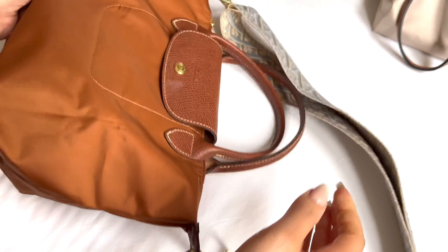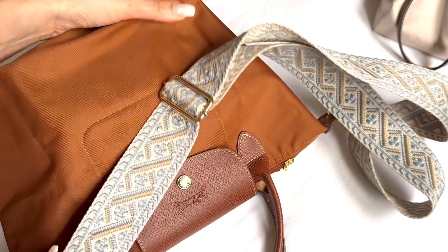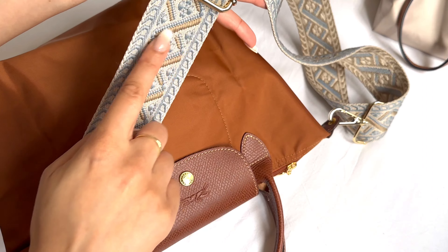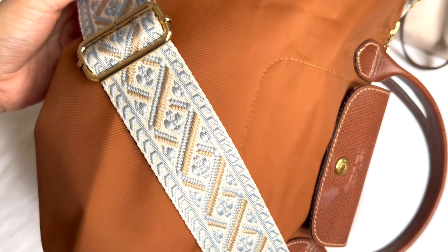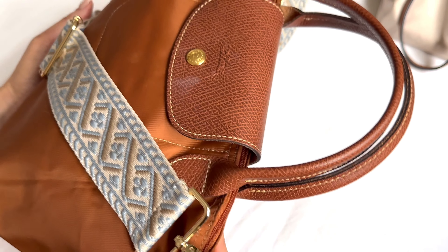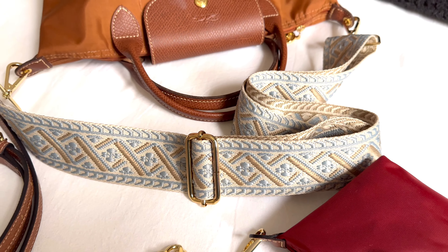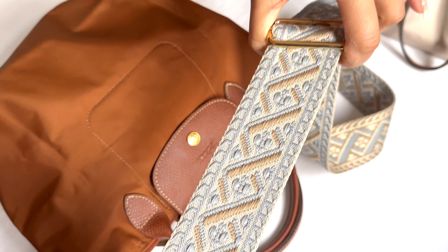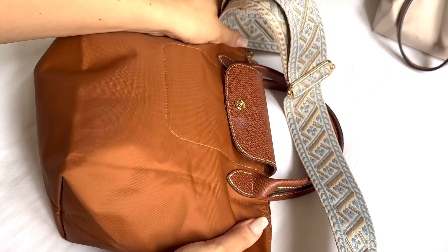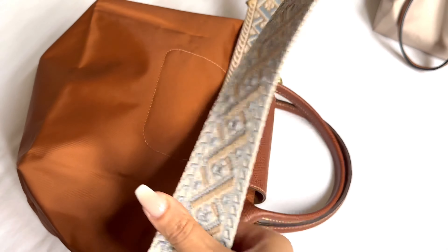I've paired it with my Longchamp Le Pliage top handle just as a cute touch. I think it goes well together even though this isn't the same cognac color — it goes so well and I thought it was a cute playful touch. Another thing I really like is how easily you can adjust this. I usually wear this bag over the shoulder, not cross body, so it's on the shorter setting.